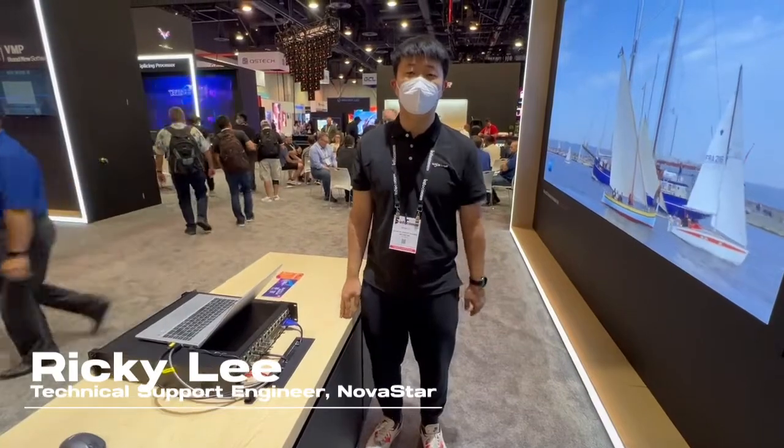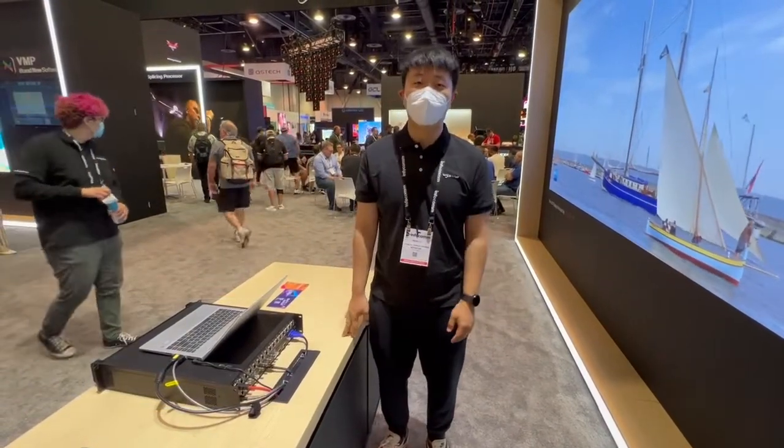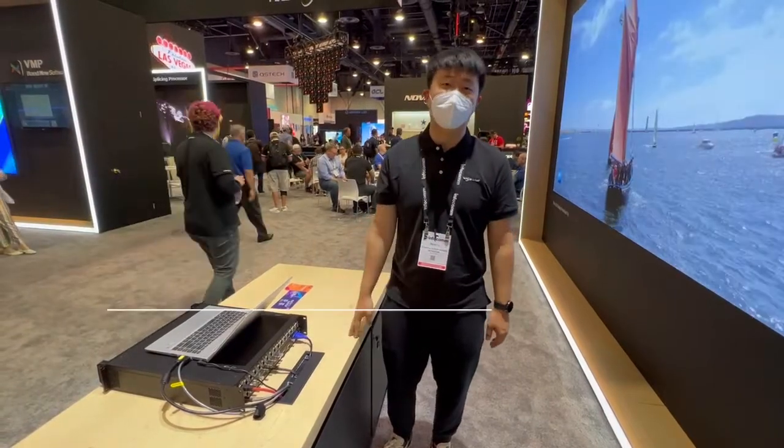Hi everybody, this is Ricky from Northstar. Next I'll bring you our new 5G product. It's called the CX80 Pro.